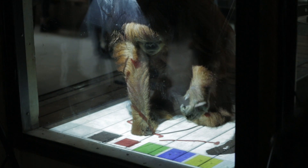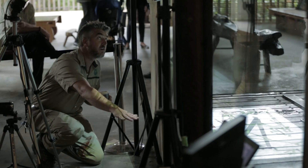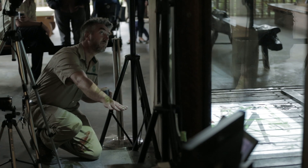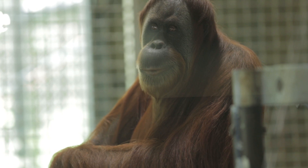It's all completely new territory for us — apes interacting with technology — so there's not a lot of documentation of this happening. We did suspect that they were going to adapt to it, but we see that movement, color, and the types of things that would engage a human are engaging the orangutans as well.